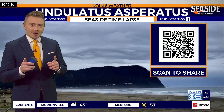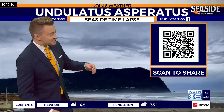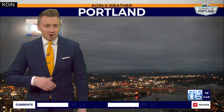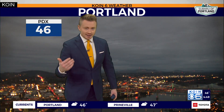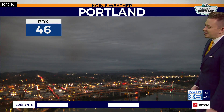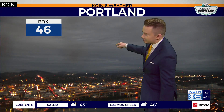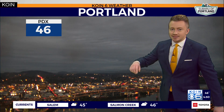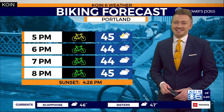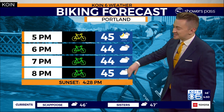Again, if you happen to see any of the undulatus asperatus clouds, you can scan the QR code on your screen right now — that will direct you to coin.com. 46 degrees is where we currently sit over downtown Portland. Looks like we got another little layer of undulatus asperatus clouds trying to form over downtown, as we expect to see just a few on-again, off-again rain showers as temperatures continue.